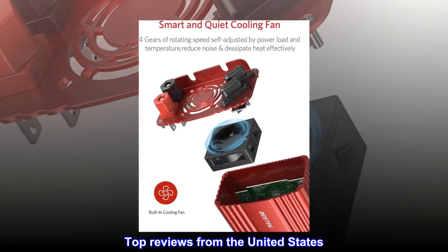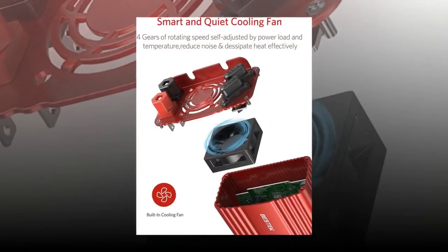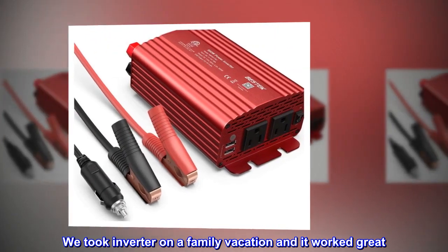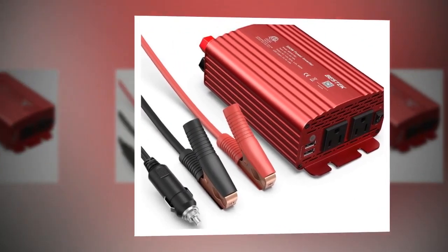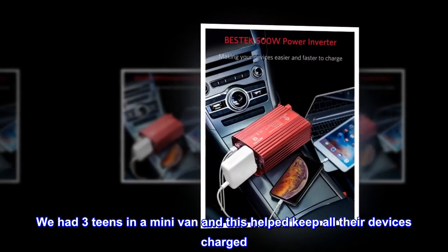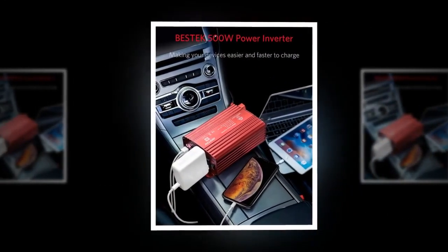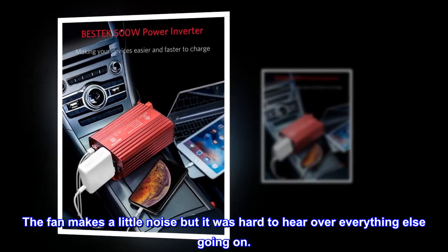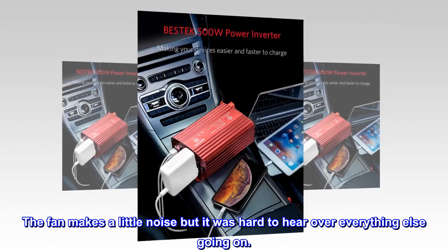Top reviews from the United States. Great for traveling. We took the inverter on a family vacation and it worked great. We had three teens in a minivan and this helped keep all their devices charged. It was a great trip. The fan makes a little noise but it was hard to hear over everything else going on.